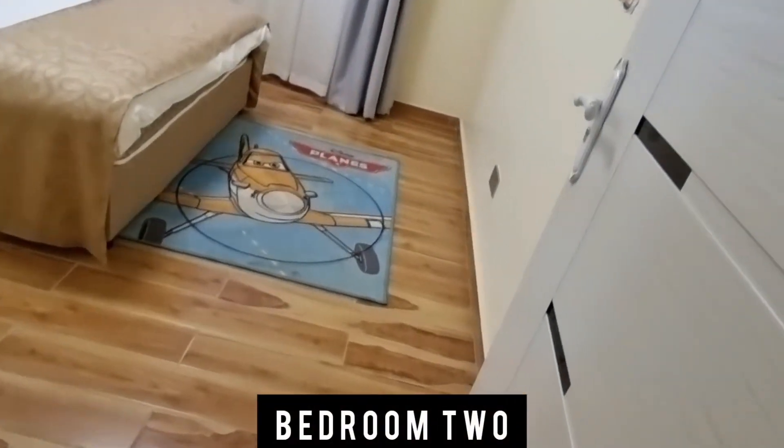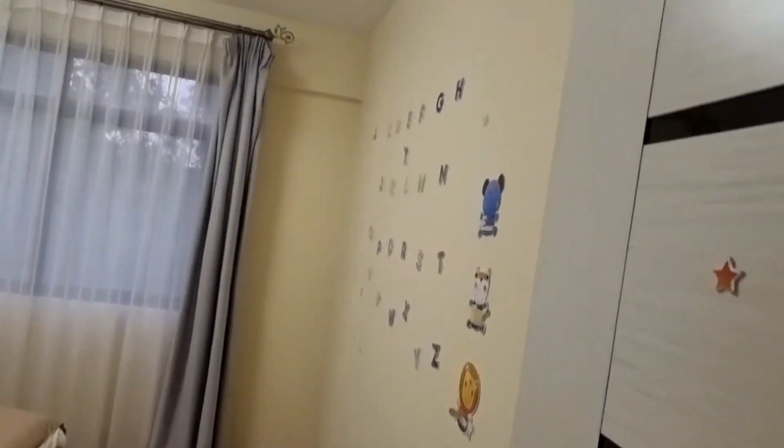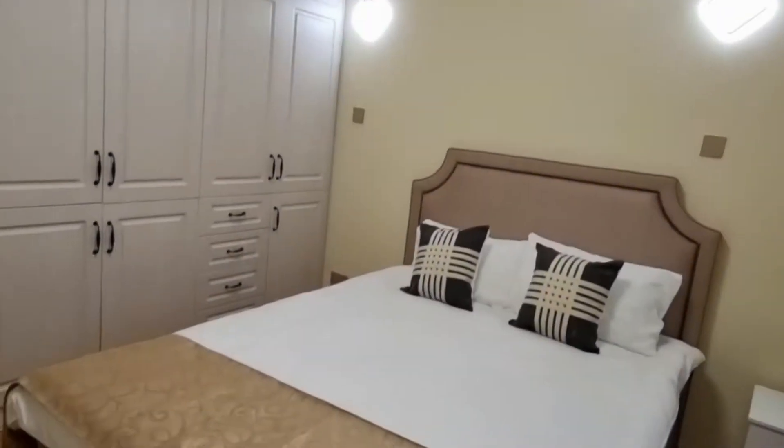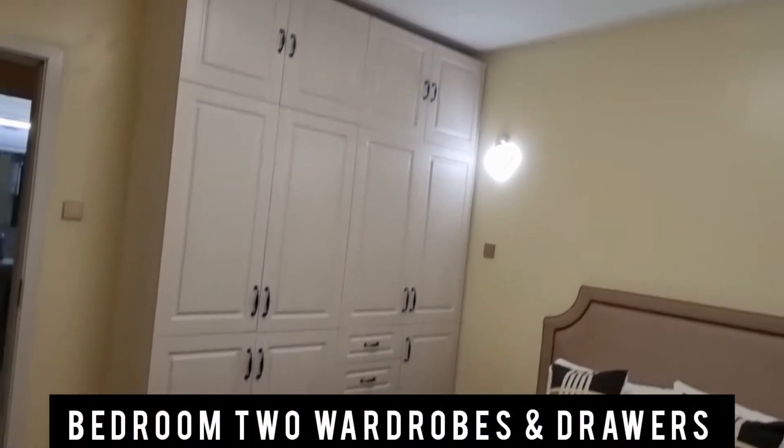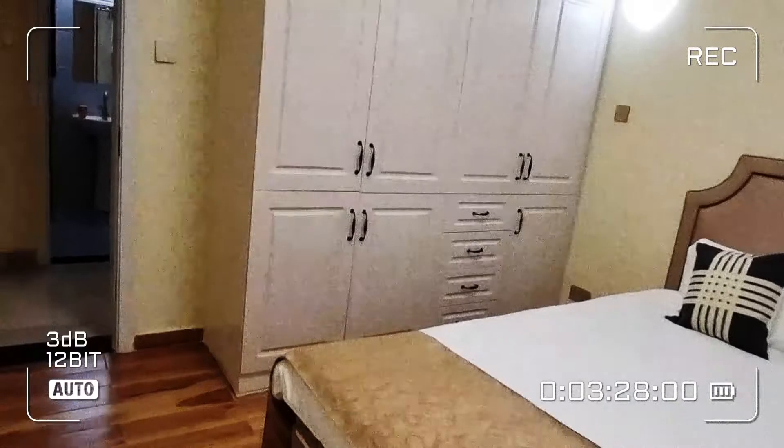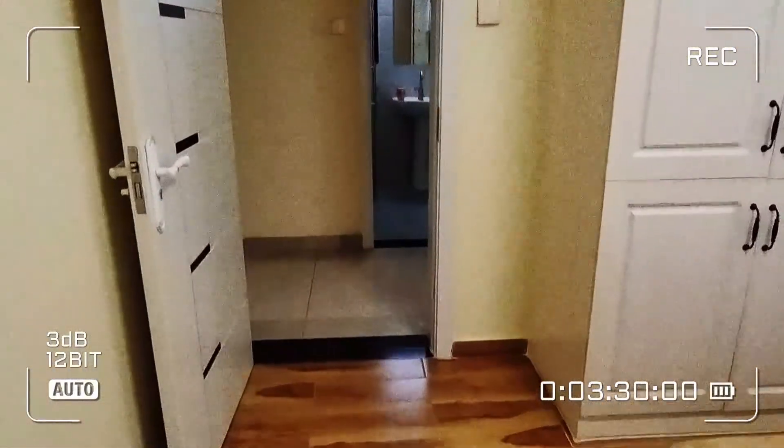Bedroom number two is the only bedroom that is not ensuite. The bedroom has cabinets — well partitioned and well arranged. The bed you're seeing is a four-and-a-half by six, but it can also fit a king-size bed with two side beds. The bedroom is quite big.